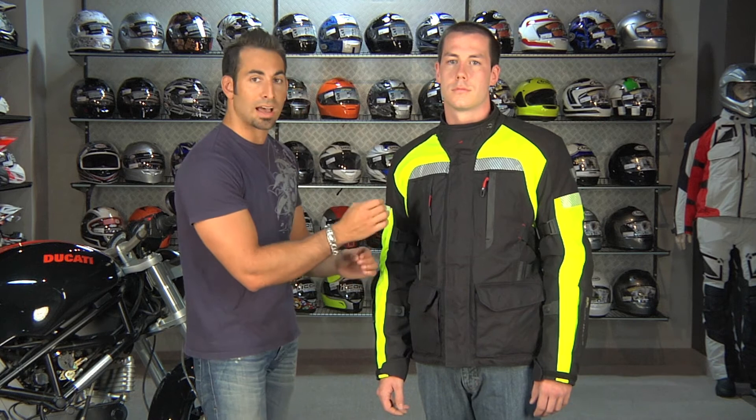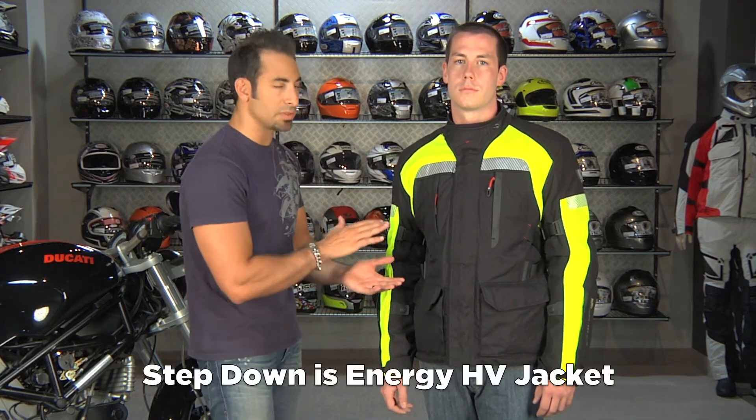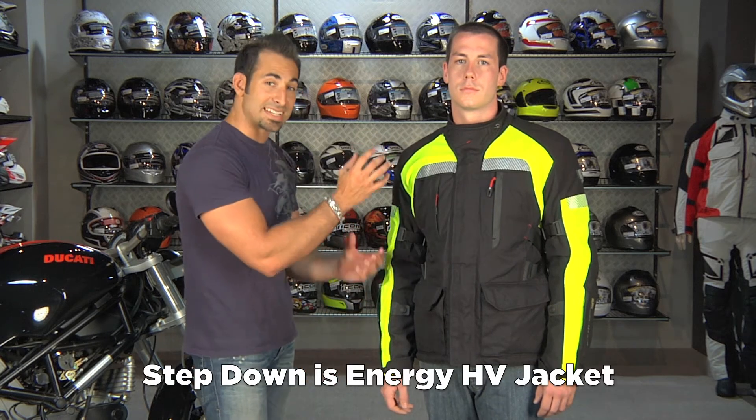We've seen a lot of Hi-Viz show up in the last year here at RevZilla.com — we have a whole Hi-Viz category. This is one of the nicer trimmed Hi-Viz options that mixes style with protection and functionality for the long-distance and more hardcore rider. From Revit, we also have the more basic version, which is the Energy HV — really your basic commuter shell — while this is a very technical and proficient commuter shell.